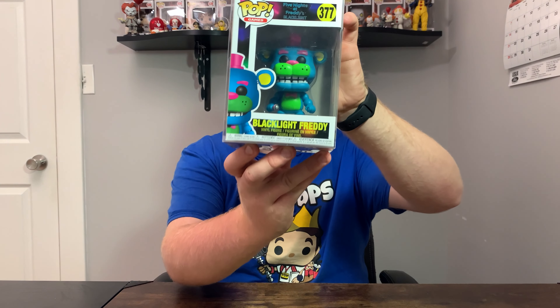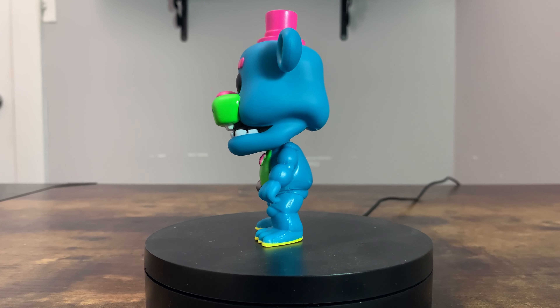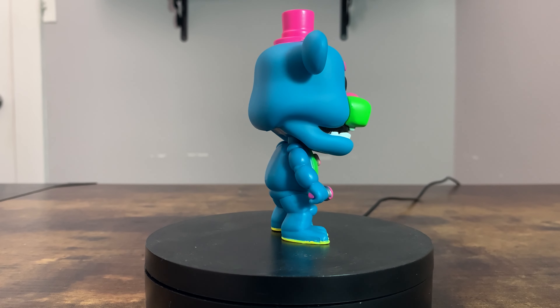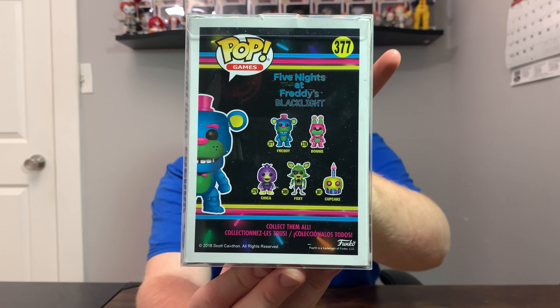The first pop is a Five Nights at Freddy's Funko Pop — specifically the blacklight Freddy. If I'm not mistaken, this is my first time seeing the FNAF blacklight Funko Pops in person, and I must say they are looking really clean. I really enjoy the bright vibrant colors. On the back of the box you can see the rest of the blacklight Funko Pop set — some pretty sweet figures in this set.